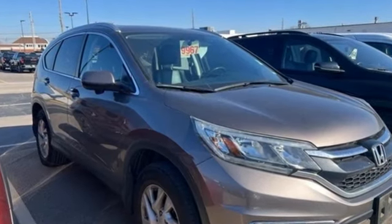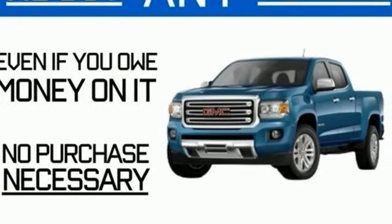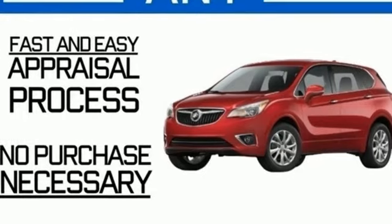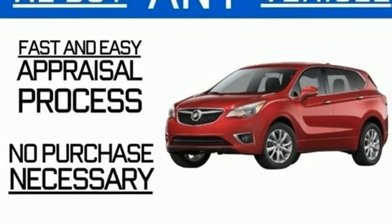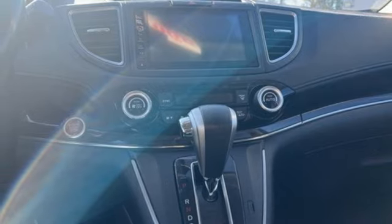Inline 4-cylinder engine, front heated leather bucket seats, integrated navigation system with voice activation, auto-dimming rearview mirror, dual-zone climate control, Honda Link, Bluetooth wireless audio streaming.